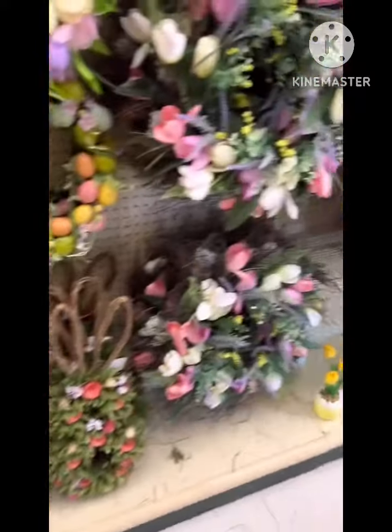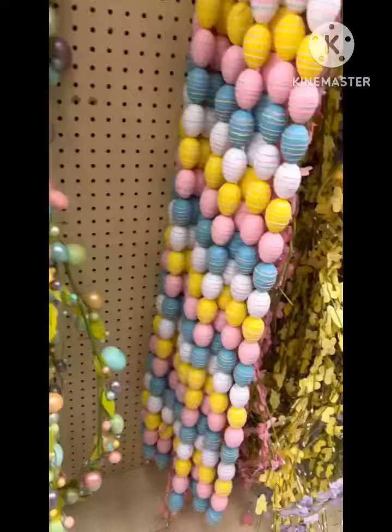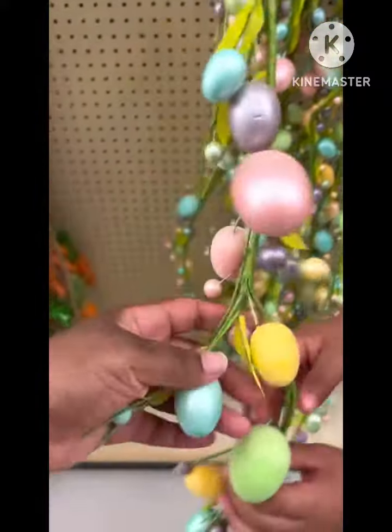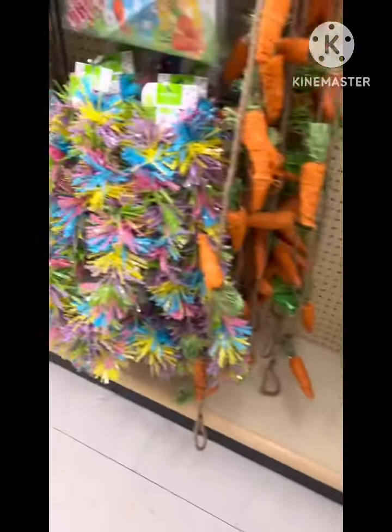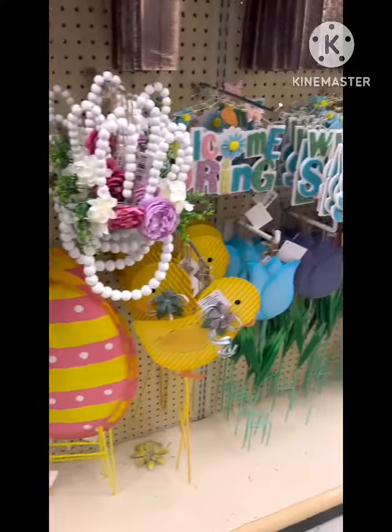I mean, you can't just go into Hobby Lobby and not browse, right? And it was so cute. One of my boys said, 'This is like a mall in here.' And my other son said, 'Yeah, for crafters.' I said, 'You got that right.'